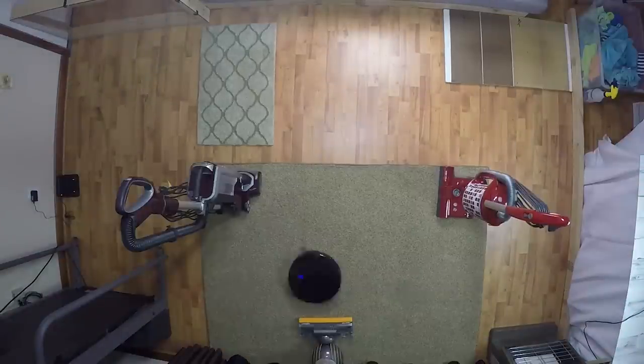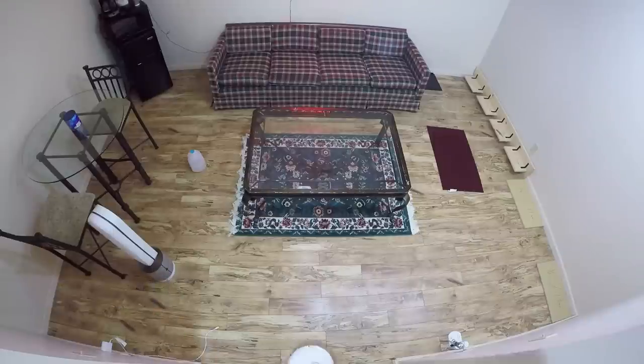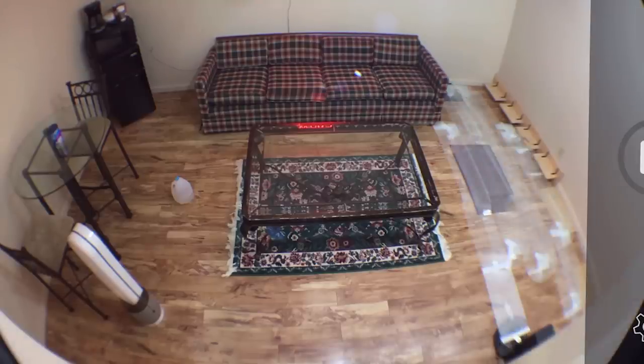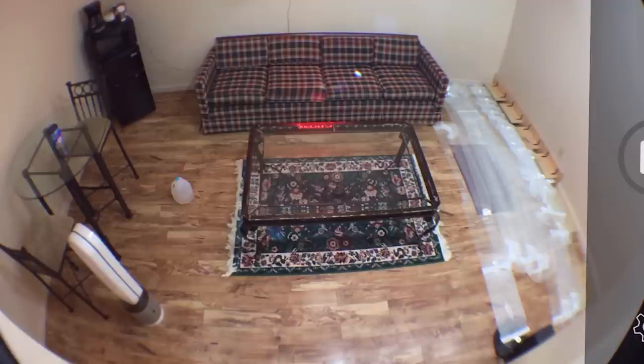So I had to solve two problems: create a robot vacuum obstacle course that could accurately test various aspects of robot vacuums in a repeatable way, and develop a system to track the progress of a robot vacuum in real time so I could accurately see and measure the area which a robot vacuum covered during its run.